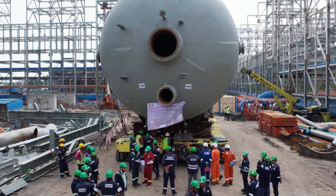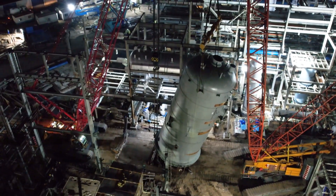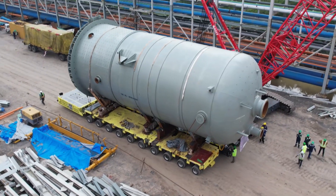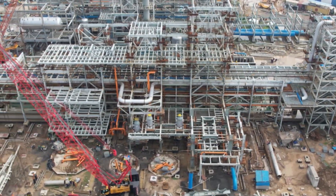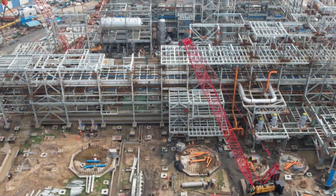MEIL has achieved a significant milestone by successfully erecting critical vessels at IOCL's Gujarat refinery near Vadodara. These vessels are erected as part of the Propylene Recovery Unit being established under the Petrochemical and Lube Integration Project, also known as LUPEC.